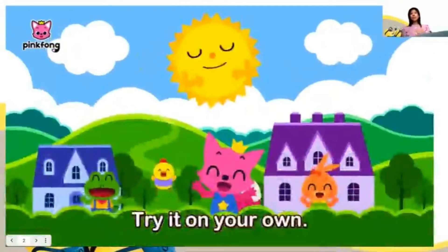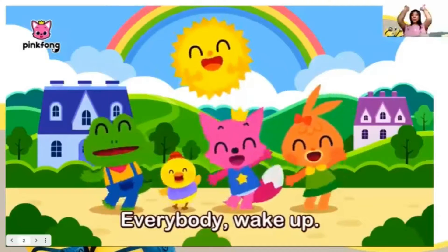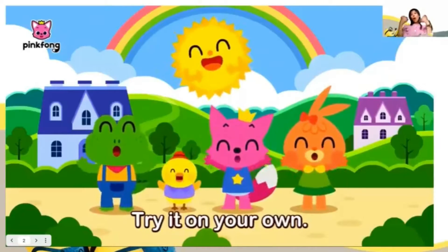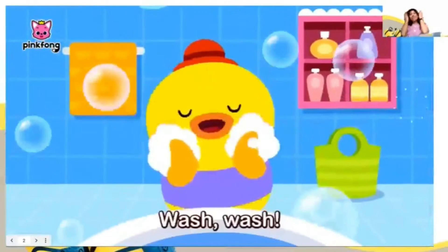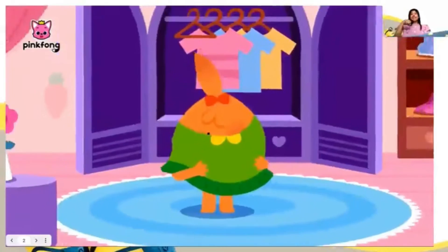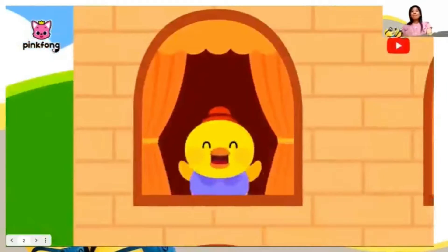Try it on your own. The sun is rising up. Everybody wake up. Try it on your own. La, la, la, la, la, la, la. The sun is rising. Wash, wash. Everybody brush, brush. Try it on your own. Get dressed. I can do it on my own. Whoa!